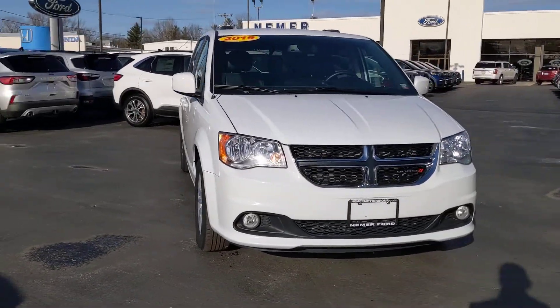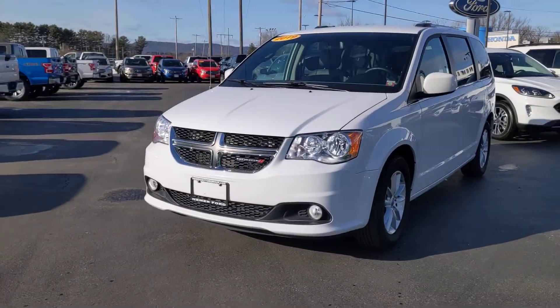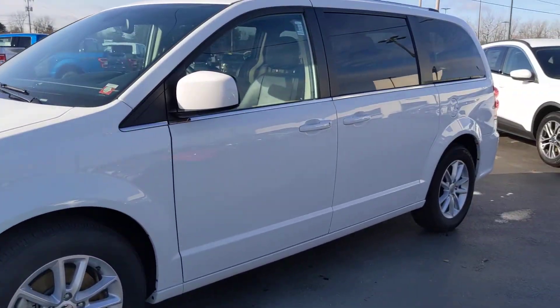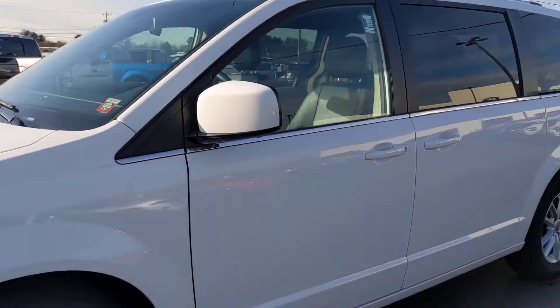Hello and thanks for having a look at this 2019 Dodge Grand Caravan SXT. This is a pre-owned vehicle from Nemer Ford, 323 Quaker Road in Queensbury. You can see all the details for this vehicle online at NemerFord.com.